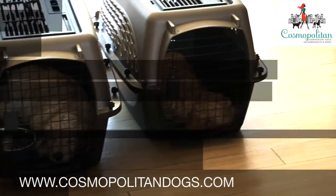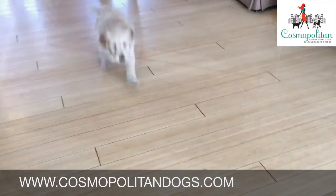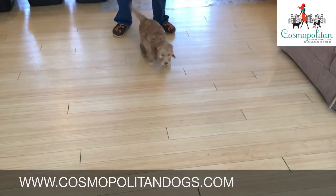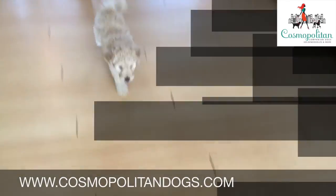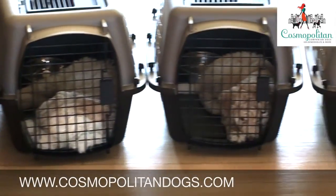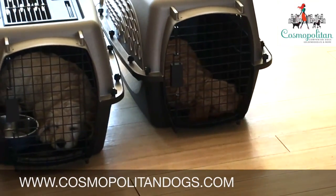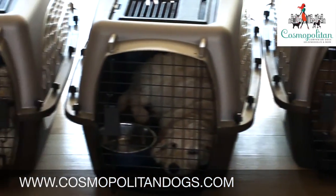So we start teaching our puppies to be comfortable in crates as early as possible. We gradually teach them that it's safe and okay to be alone in a crate through the use of positive reinforcement and gentle habituation. Your puppy may still cry a little when it comes home for the first time, but it will be much less panicked than a pup with no exposure to a crate, and it will recover faster from the stress and become comfortable much quicker.